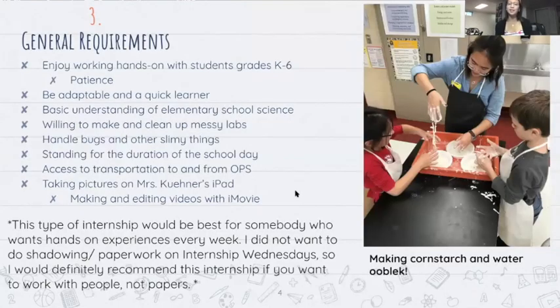General requirements for this internship: you have to enjoy working hands-on with students grades K through six — and I emphasize enjoy, not just tolerate. I didn't know if I could deal with working with little kids all day, but I actually had a lot of fun and realized I have a lot more patience than I thought. You have to be adaptable and a quick learner because unexpected problems will pop up. You need a basic understanding of elementary school science, and you have to be willing to make and clean up messy labs. On the right I have a picture of me handling oobleck — cornstarch and water — which got all over the lab and the kids' hands.